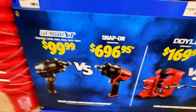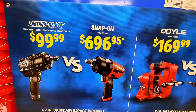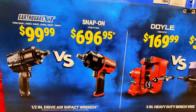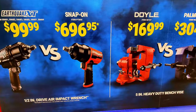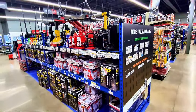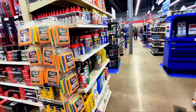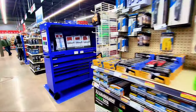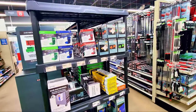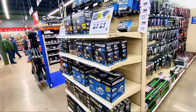The sign here shows $99 versus $698, so you make the decision. If you know a lot about tools you should be able to tell the difference. Harbor Freight is a good store — they have cheap, affordable tools. It all depends on what you're looking for; it's good for the homeowner who wants to do their own work.